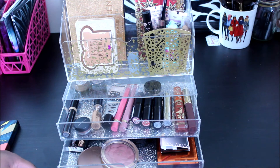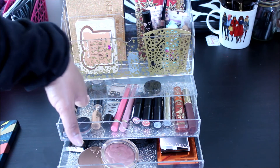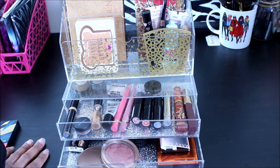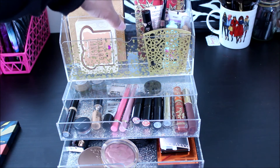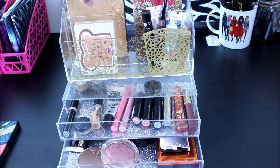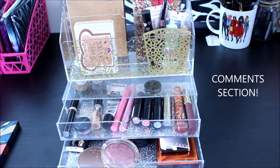Alright guys, this is my makeup drawer picks for the rest of this week. I had already started using this earlier in the week. I'll be back hopefully on Monday with my thoughts on these two palettes and then my next two picks for the following week. Thank you for watching — leave any comments down below and I'll see you guys in the next one, bye!